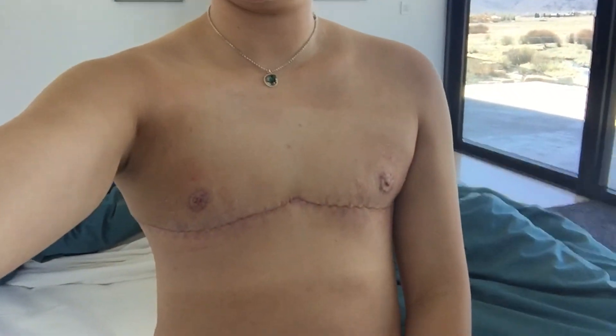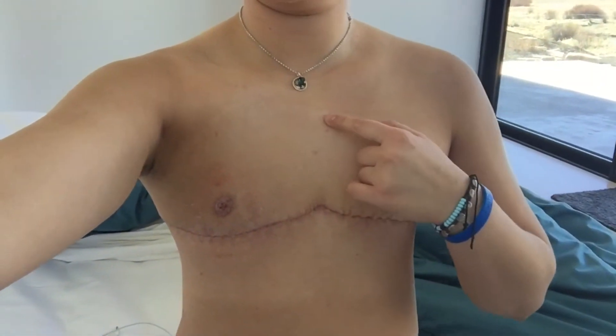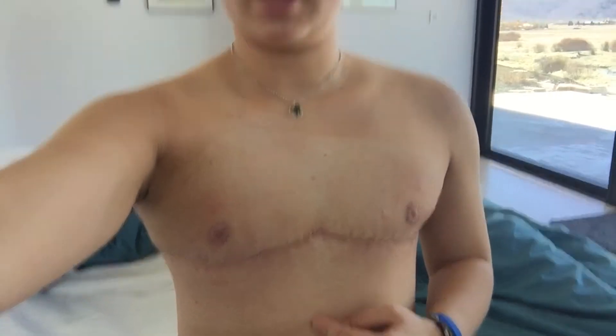Here is my chest. I still have this really awesome tan line — that's from when I went outside when I had the ace bandage on and drains and everything. You can see the picture on my Instagram.